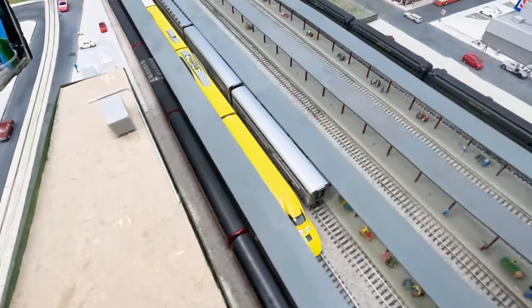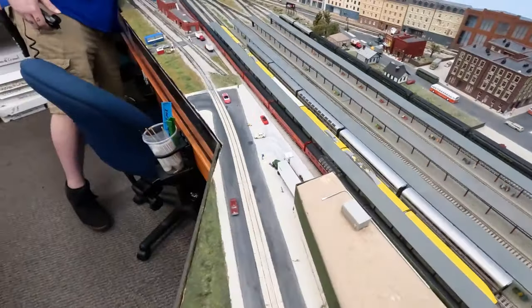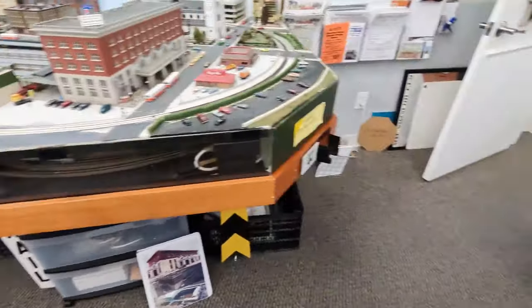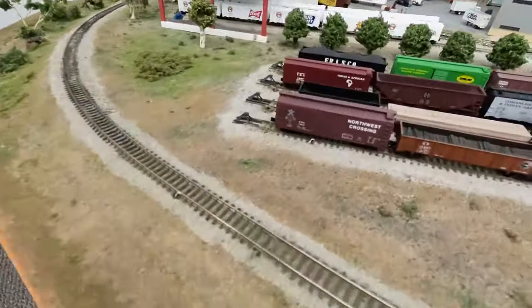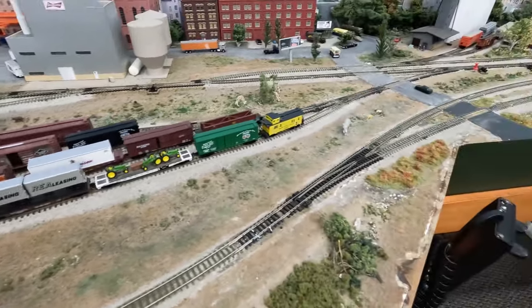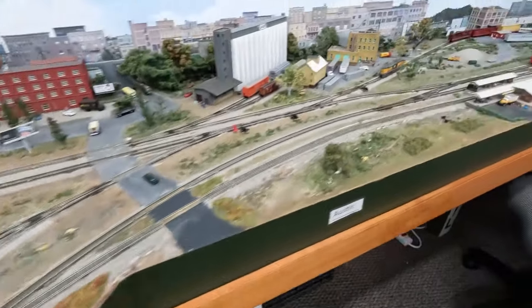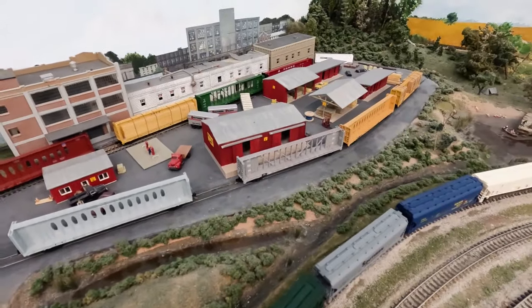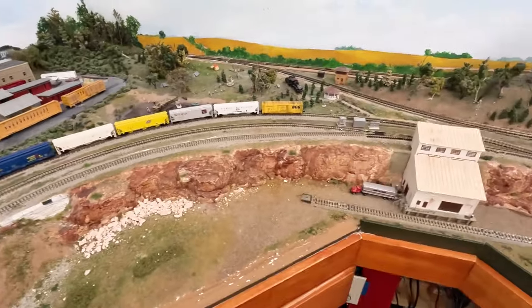I presumed the train was pre-programmed, but it turns out he was actually driving it with a controller — I didn't even see he had it in his hand. Very sneaky! I'm going to get out of your hair and see how long it takes me to get over to Rosenberg, because they supposedly have a really great G gauge display.